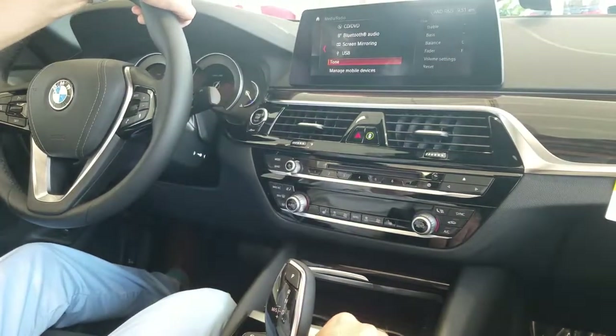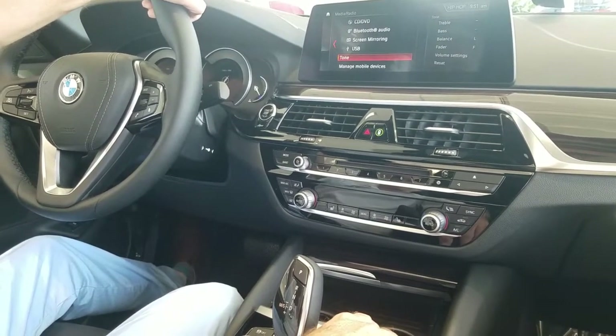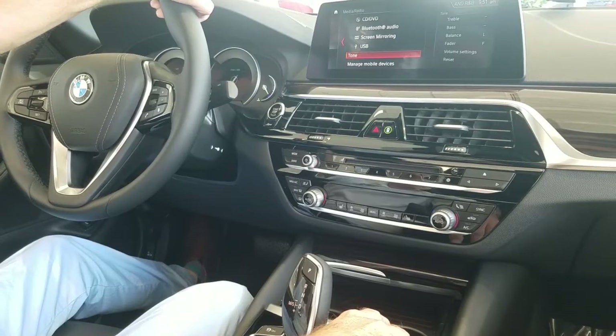But it's an easy way if you want to go in and adjust the volume for your navigation system. And if you have any questions, give us a call here at Fields. My name is Keith and we'll be happy to help you.